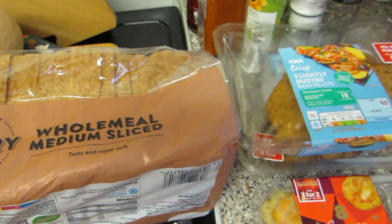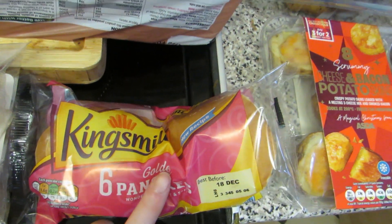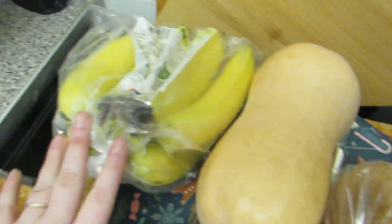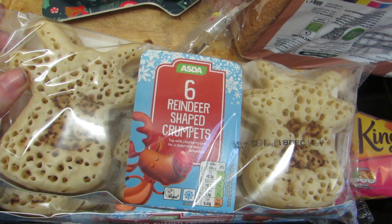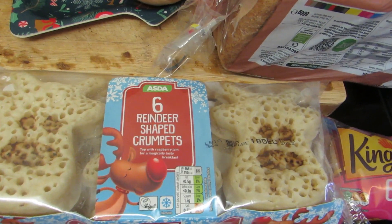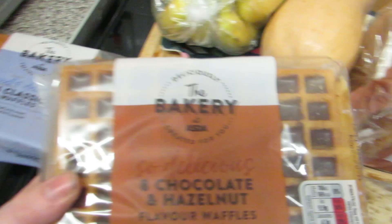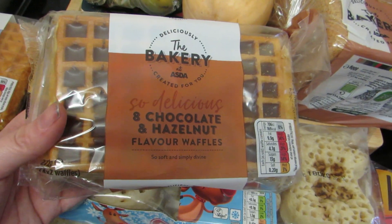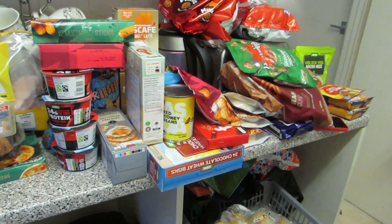I wanted the bigger pancakes but they gave me smaller almond bread ones, which is fine. Some bananas, reindeer shaped shortbread biscuits - you get six of them. I've got some normal waffles and then as a treat to myself, some chocolate hazelnut filled waffles. That is everything I got from Asda!